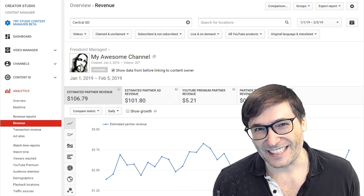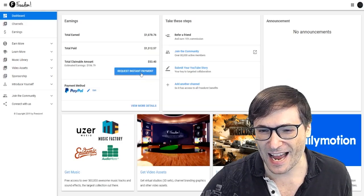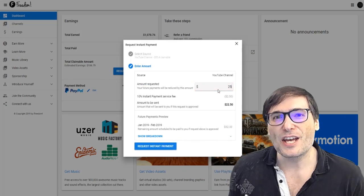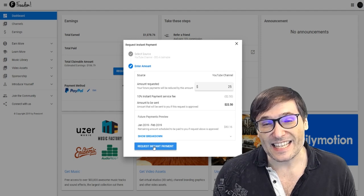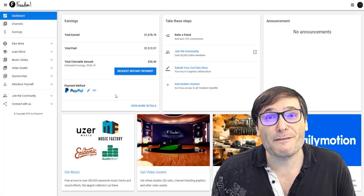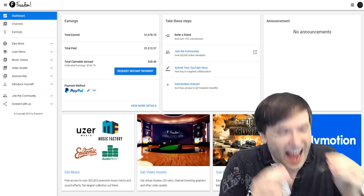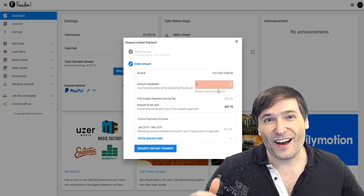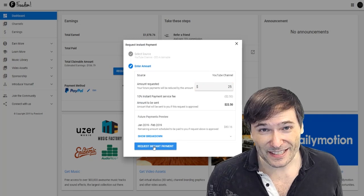Did any of you actually forget? It is Valentine's Day, you realize that right? No problem. Now in your Freedom dashboard you have a button called instant payments. When you click it, you can choose a minimum of $25 that will send instantly to you based on your YouTube analytics earnings. This is before YouTube pays us — we haven't received the money yet. We're actually giving you something like a payday loan based on the receivable we will get from YouTube in about 60 days.